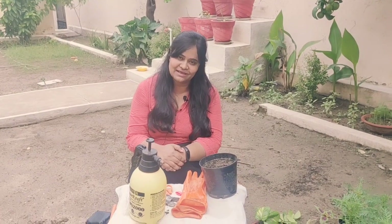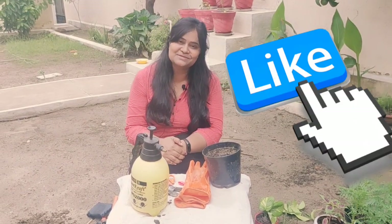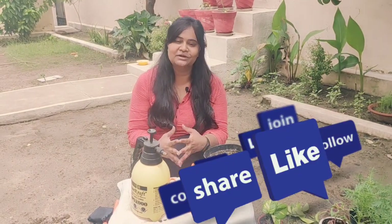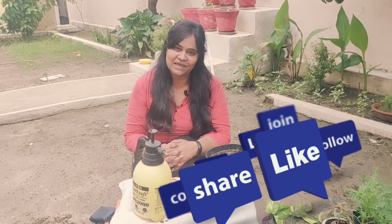I hope you liked this video. Please give it a like and share it with your friends. Please subscribe to my channel — this will help me grow and motivate me, and give me the zeal to present more content in front of you. Thank you so much!